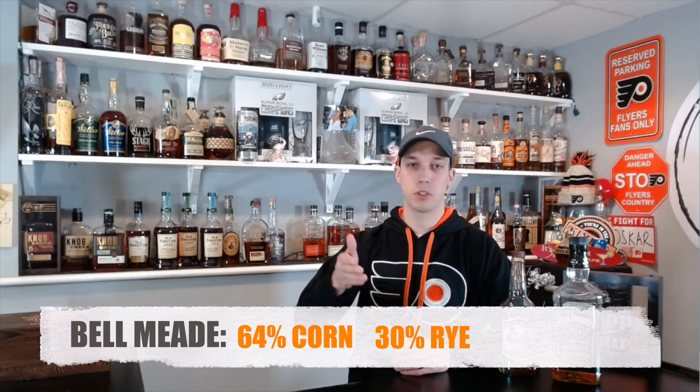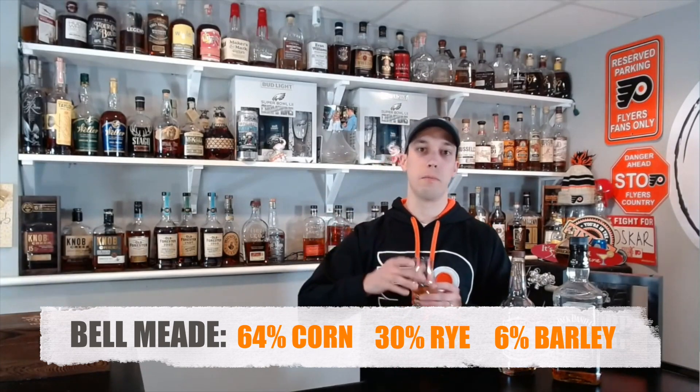When you distill alcohol, you put a mash bill together. In this particular case, it's 64% corn, 30% rye, and 6% malted barley. You put that in, you add your hot water, you go through the fermentation process, and you distill out your alcohol. Now after you take the alcohol out, you're still left with all of this mash — all of this leftover material with the hot water and everything. If it's a five gallon mash bill, you might have about four and a quarter gallons left. To be considered a sour mash, you have to take 25% of what's left and transfer that into your next mash.